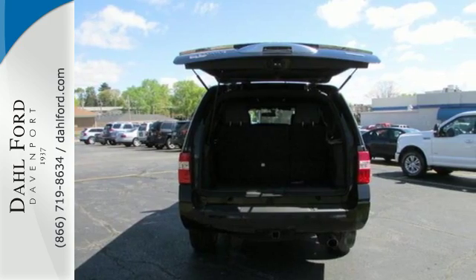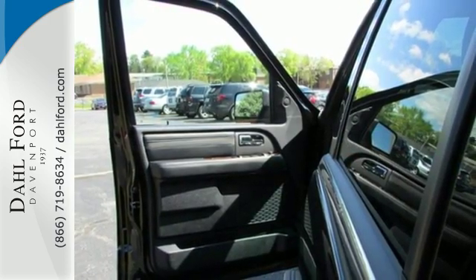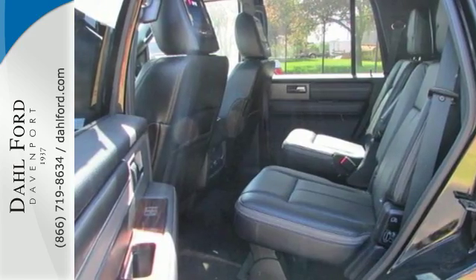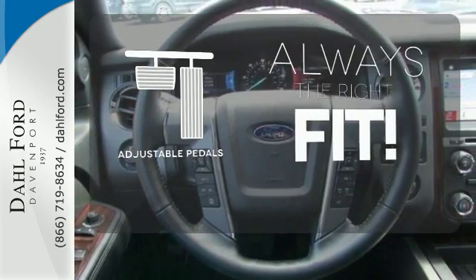Even with all three rows filled, there's still plenty of room for stacks of cargo. The trip is even more enjoyable with the reassurance from Advanced Track with Roll Stability Control, SOS Post-Crash Alert System, and Safety Canopy System. Adjustable pedals meet you halfway.